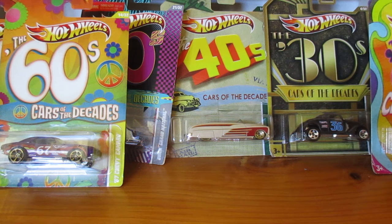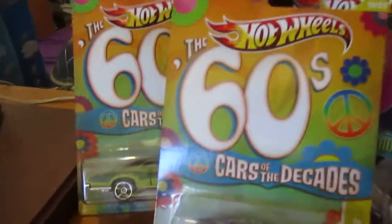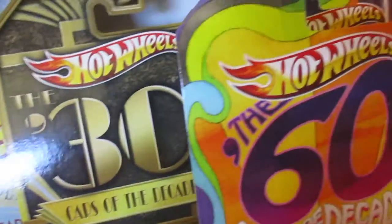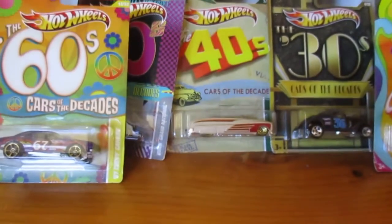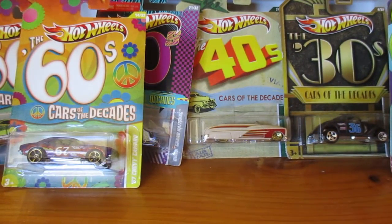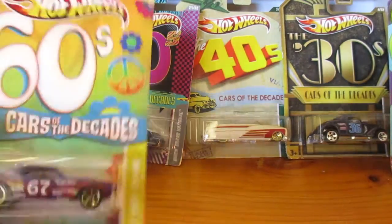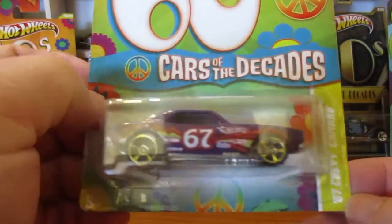Good day everyone, Wayneburg again, cracking more cars. I've got a few Cars of the Decades here, different years. Let's grab them, let's start cracking them. We'll start with this one — 67 Chevy Camaro.